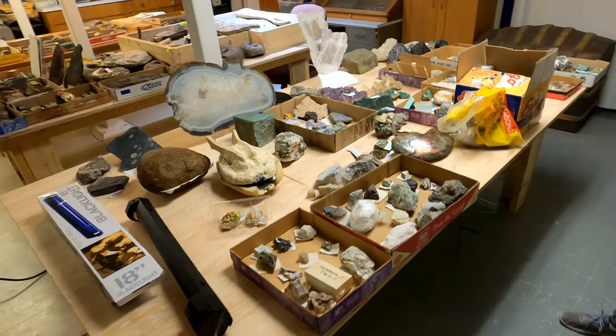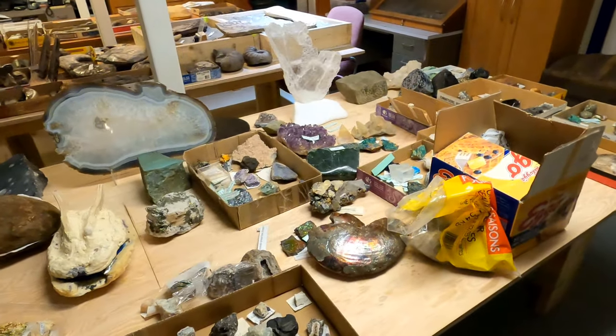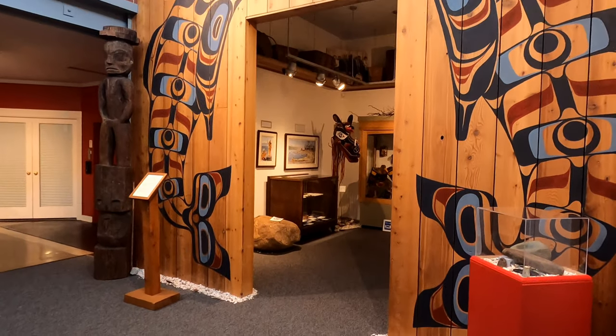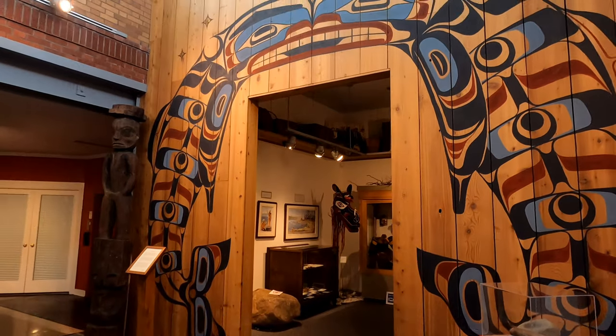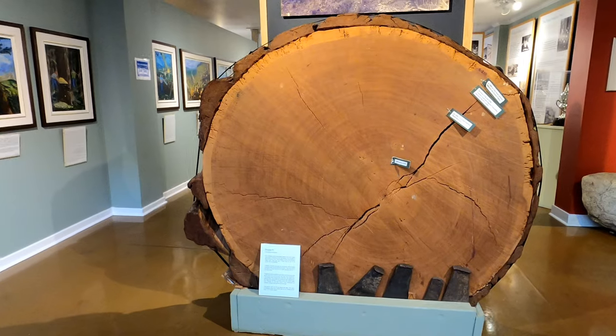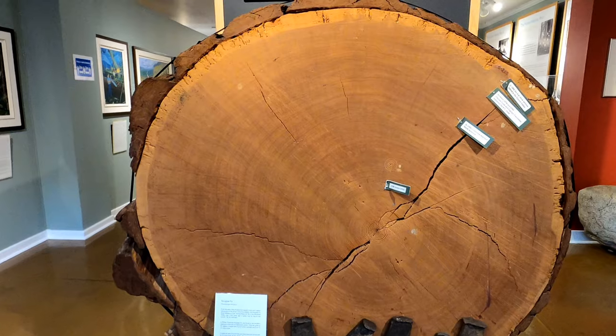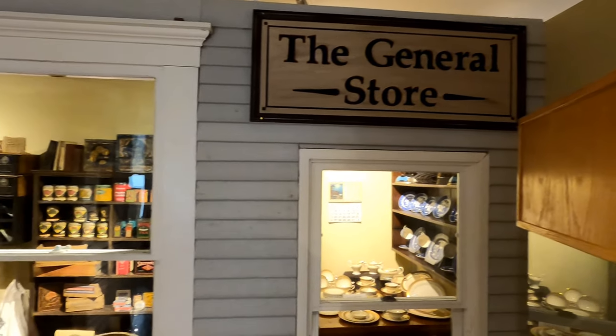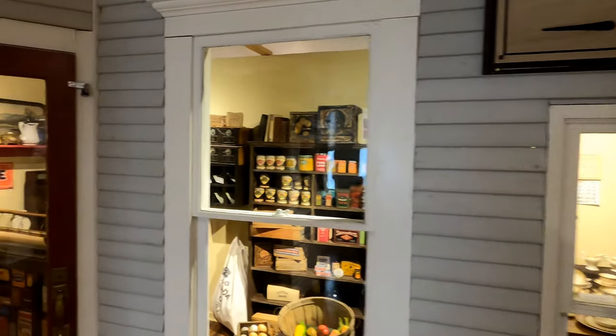The museum is also putting together a new exhibit on geology and minerals, and we got to see a quick demo of how some minerals fluoresce under black light — the purple one down there. And when you're done checking out dinos, you can head upstairs and see some of the other exhibits on site, including First Nations artifacts, the history of Courtenay during colonial times, as well as other rotating exhibits.